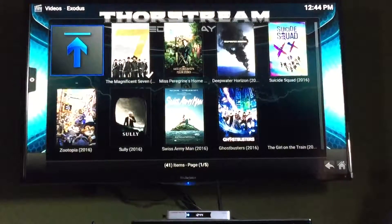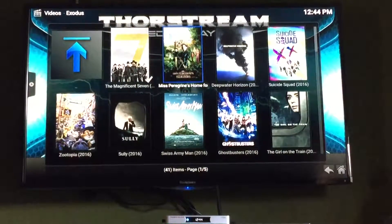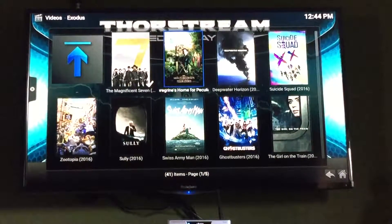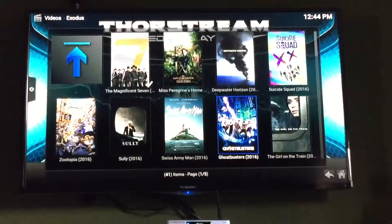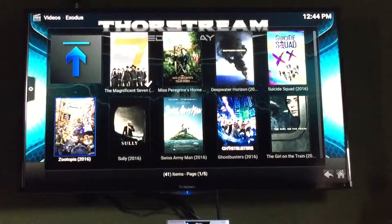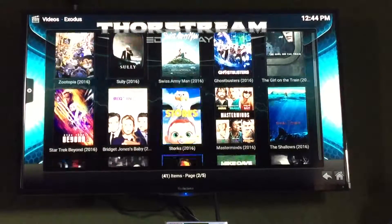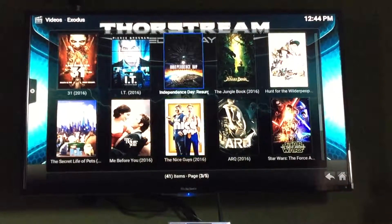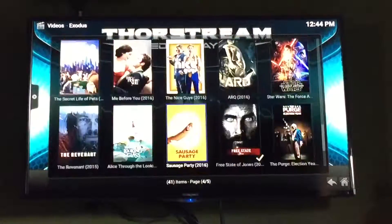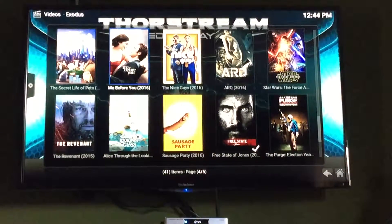Here's what's playing in theaters: Magnificent Seven, Miss Peregrine's Home for Peculiar Children, Deepwater Horizon, Suicide Squad, Ghostbusters, Sully, Zoo, The Shallows, Blair Witch, and a bunch of other movies. These are all the movies that are in theaters or very popular right now. So that's it.